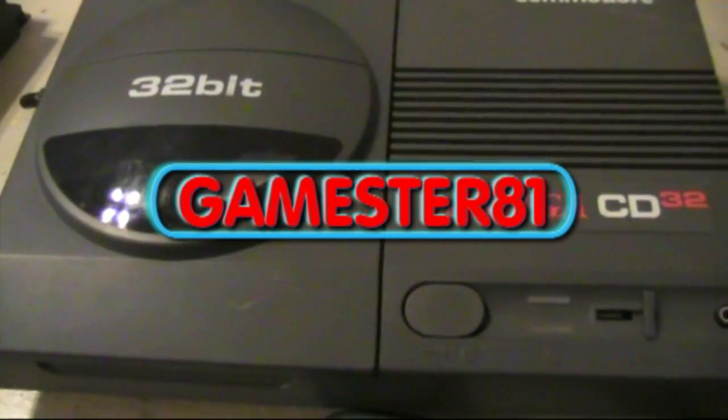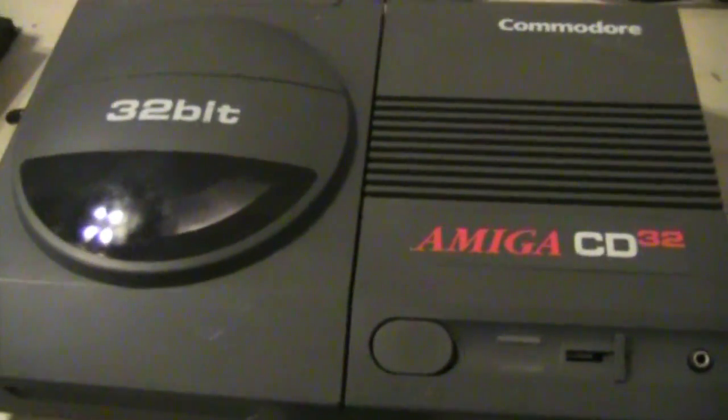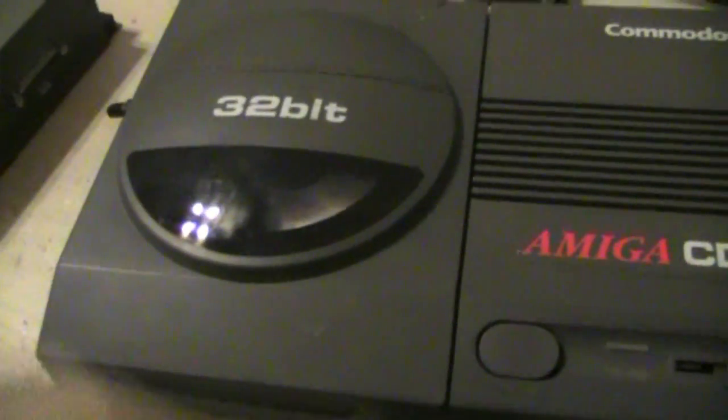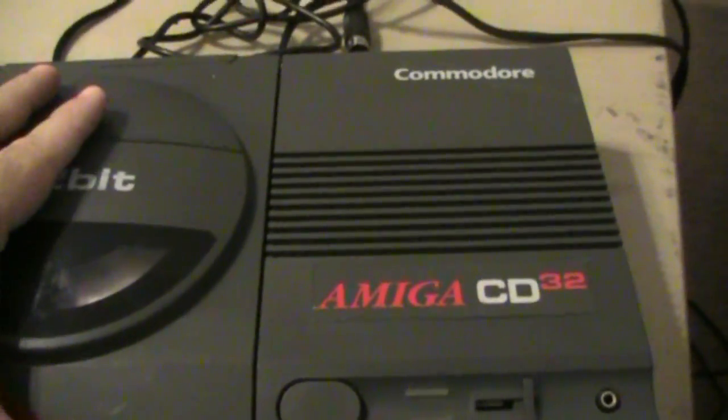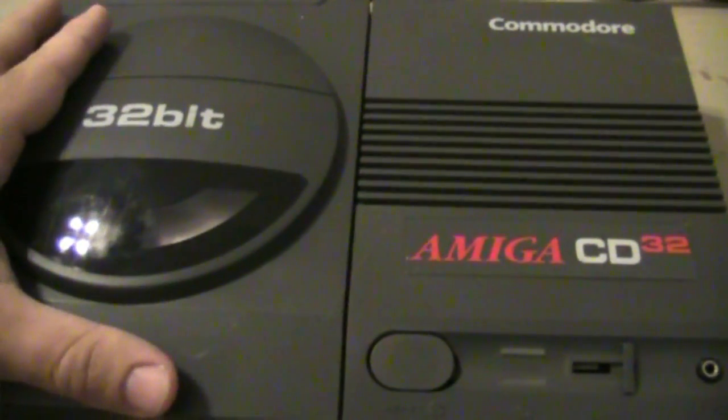Hey YouTube, how's it going? This is GameStra81. This is a video request — a number of people wanted to see the Amiga CD32. Well, here it is. It's an interesting system. It came out in 1993, released in the UK and Canada.